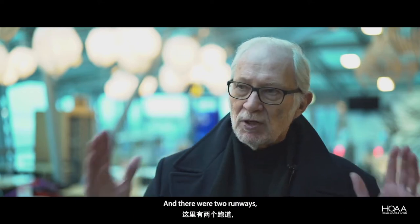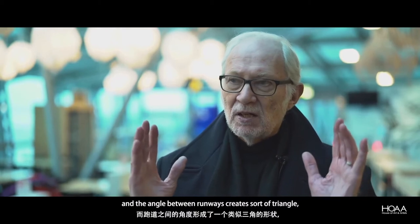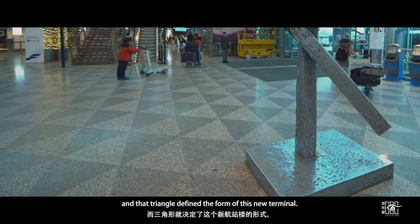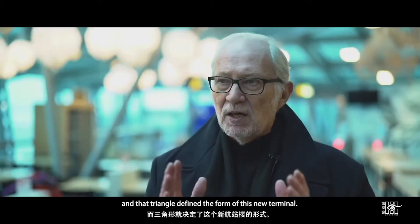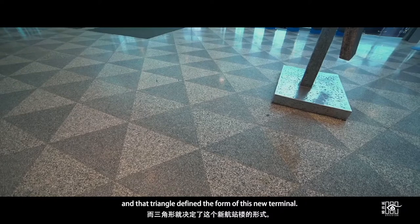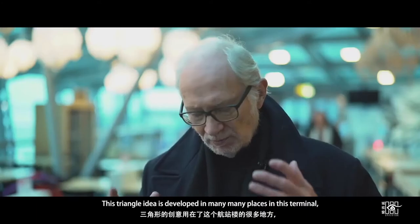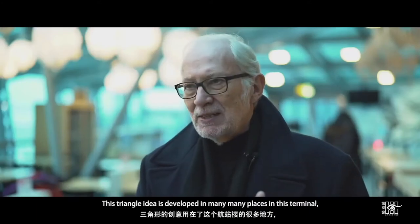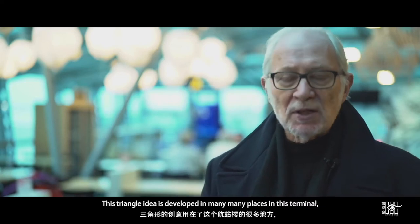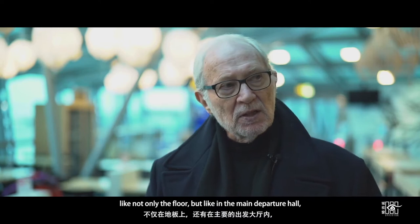There were two runways, and the angle between the runways creates a sort of triangle. That triangle defined the new form of this terminal. This triangle idea is developed in many, many places throughout the terminal.